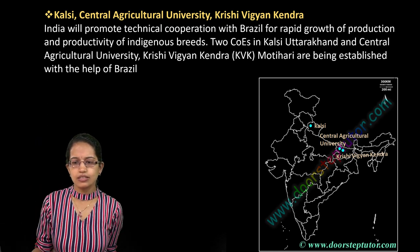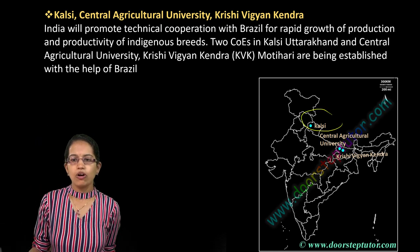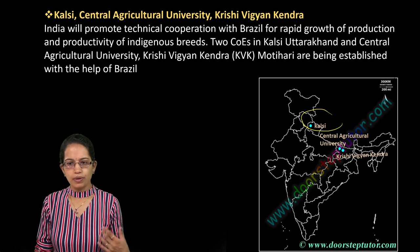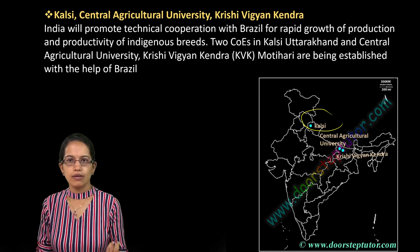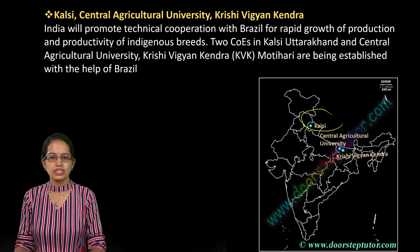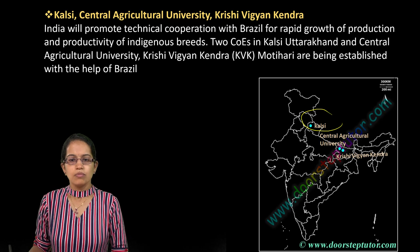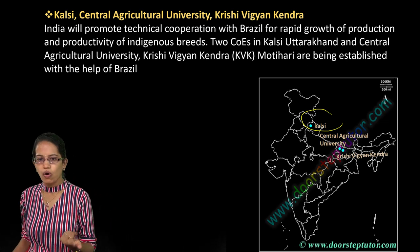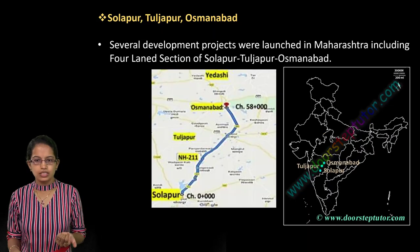Kalsi is located in Uttarakhand and is one of the major centers for promoting agricultural cooperation with Brazil. Then you have the Central Agricultural University and the Krishi Vigyan Kendra, which have been established at Motihari. Motihari is one of the major centers for the Agricultural University in Uttar Pradesh.